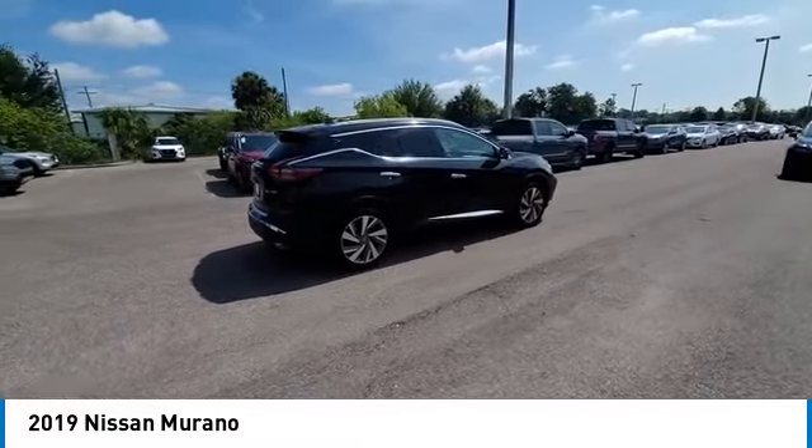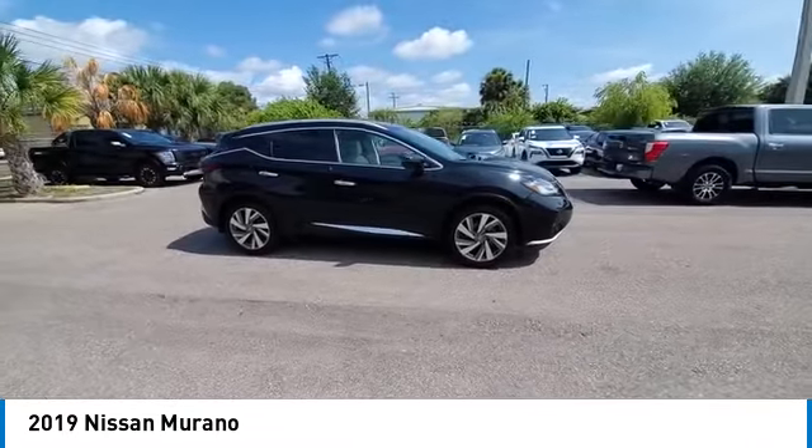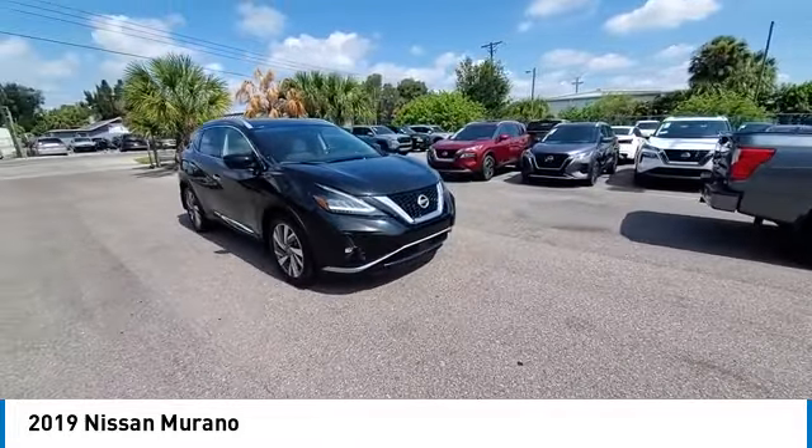This vehicle has less than 30,000 miles. Here are some of this vehicle's great options: heated mirrors, electronic stability control, alloy wheels, rear spoiler, power lift gate.